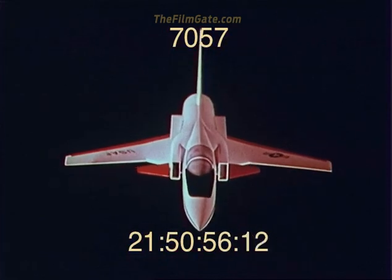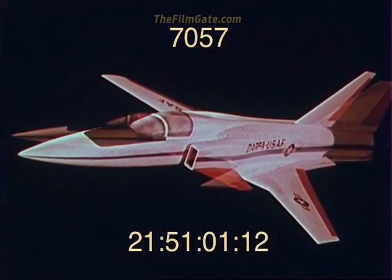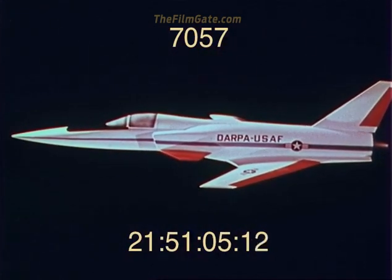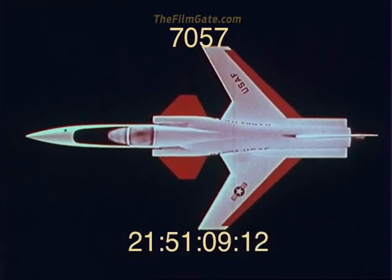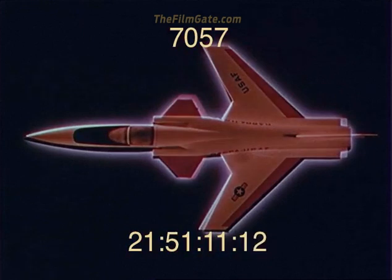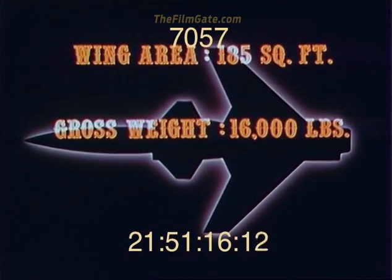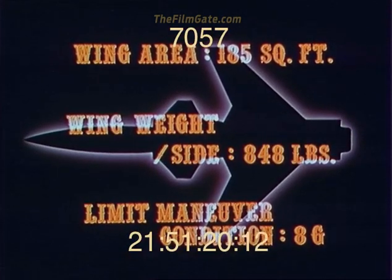Under a contract sponsored by the Defense Advanced Research Projects Agency and monitored by the Air Force Wright Aeronautical Laboratories, a forward-swept wing aircraft design which the Grumman Aerospace Corporation had been working on was selected as a baseline for the aero-elastic model to be fabricated. The Grumman Flight Demonstrator employs supercritical airfoil technology and a variable camber trailing edge device to gain the best performance over a wide range of lift coefficients.